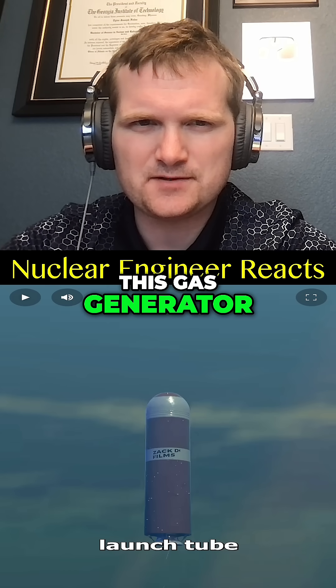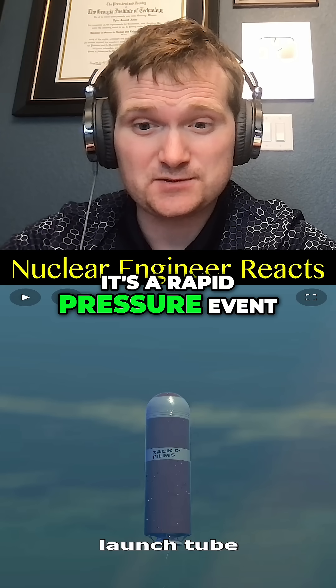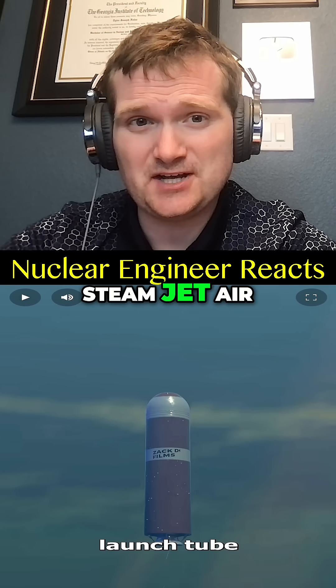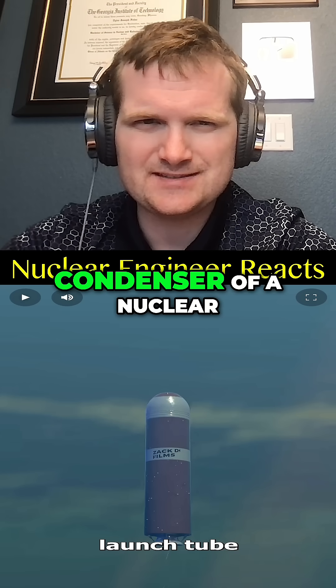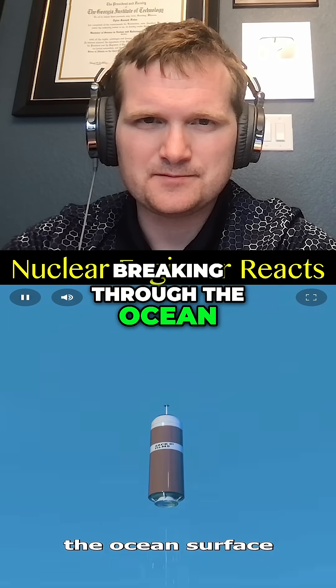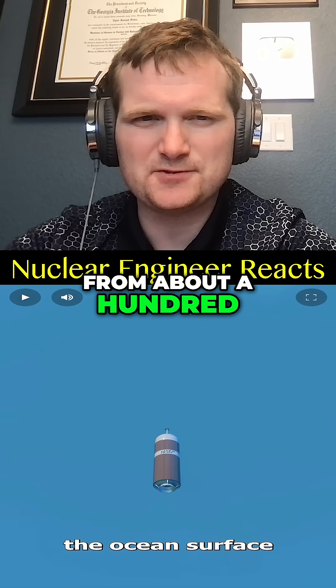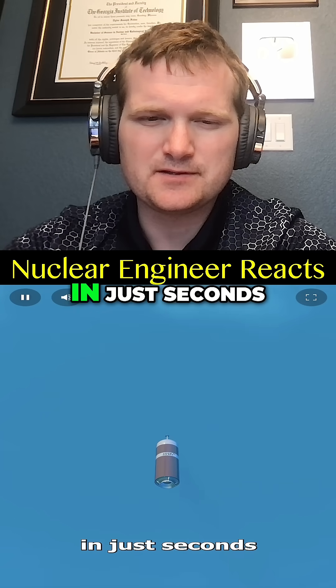This gas generator creates high-pressure steam for ejection. It's a rapid pressure event, kind of like steam jet air ejectors in the main condenser of a nuclear power plant. It rockets upward, breaking through the ocean's surface — and that's all just momentum from that pressure, from about 100 feet or so underwater, in just seconds.